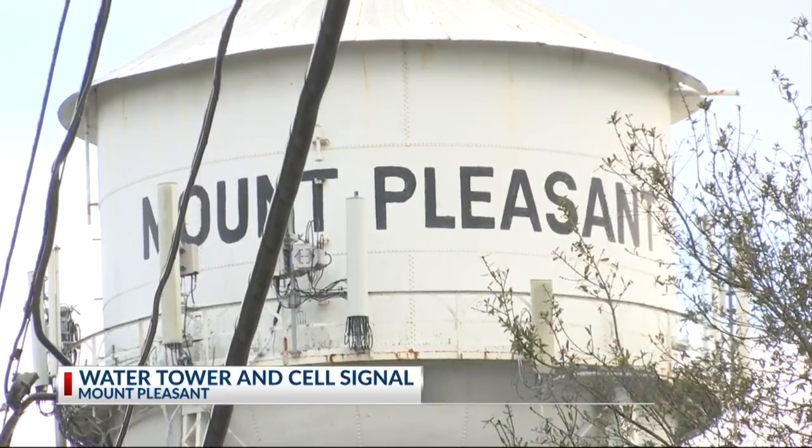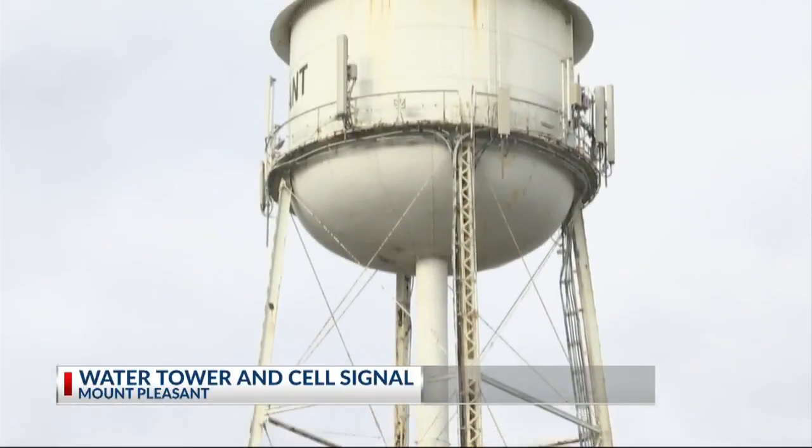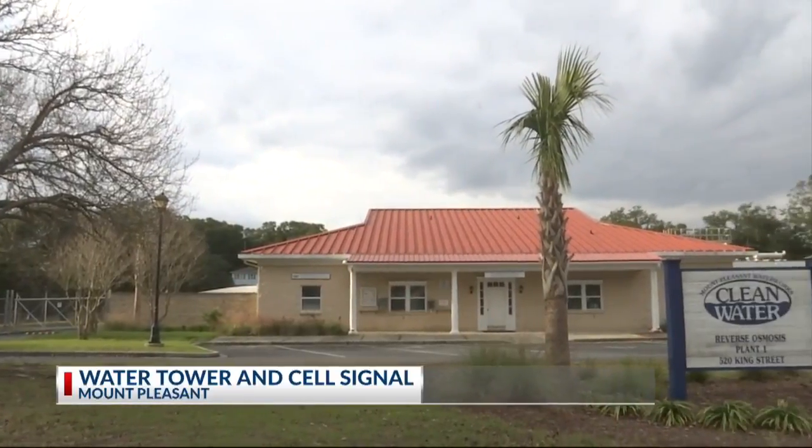These days it's functioning as a cell tower. Did you know that this functions as a cell tower? I did not, and I actually grew up here and I've always known that water tower to be here. Mount Pleasant Water Works leases the tower to AT&T, Sprint, and T-Mobile. It collects revenue that helps keep water costs down, as well as provides cell service to the old village.